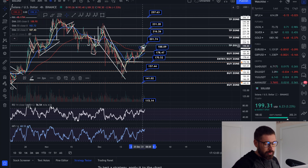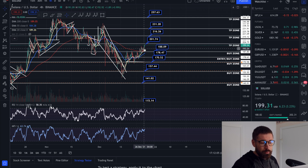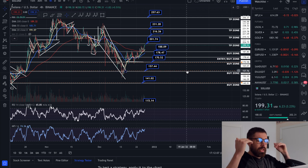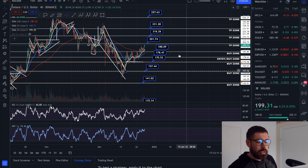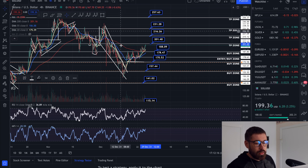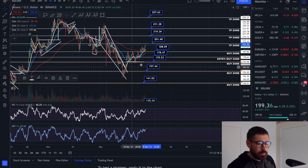That's why I'm always dollar cost averaging — always ready for the drop, equal amounts at each buy zone. If you're spot trading, bring your average price down halfway each time. If you're leverage trading, you have to double your margin. We've broken out of our falling wedge and it looks like we're slowly making our way up to our target.